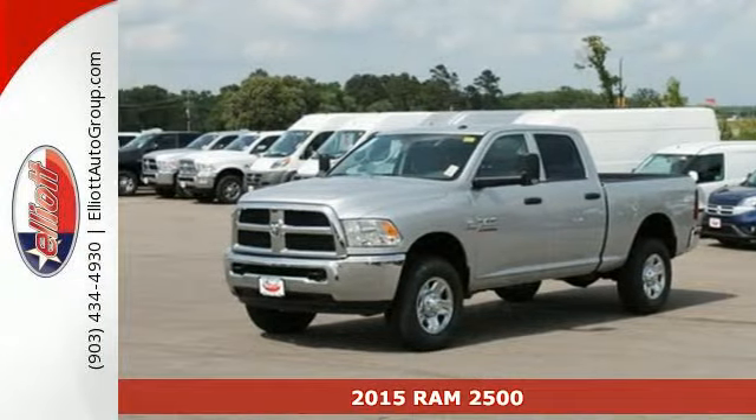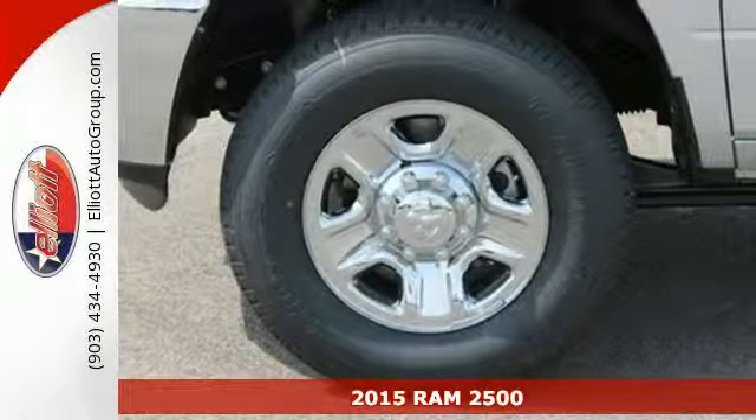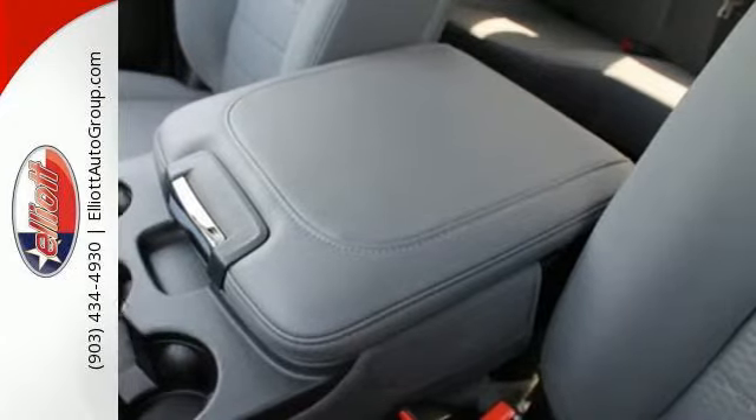Here's a 2015 RAM 2500. This is legendary capability. This heavy-duty truck was engineered to handle anything you can throw at it, and it's ready to see what you've got in store.